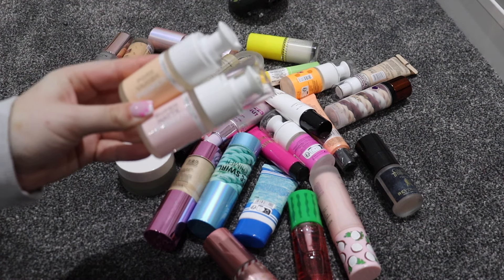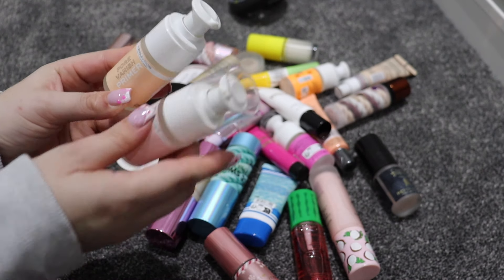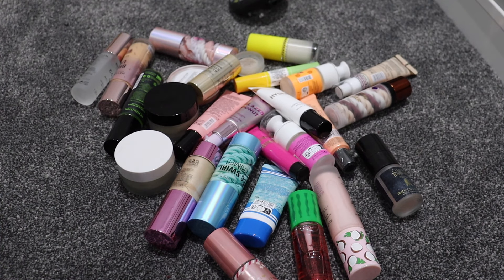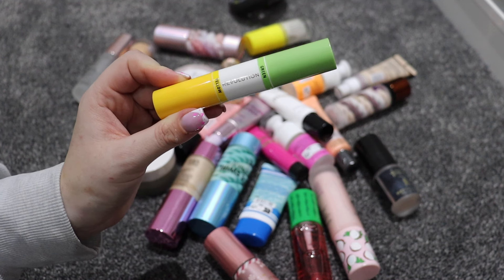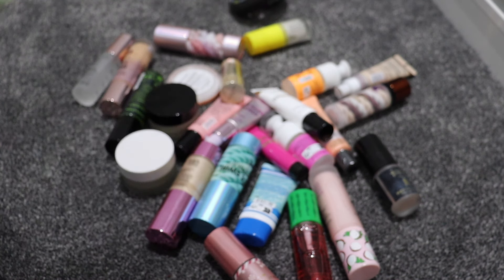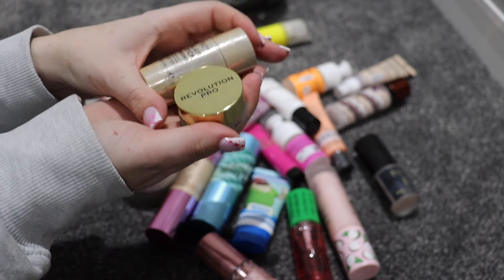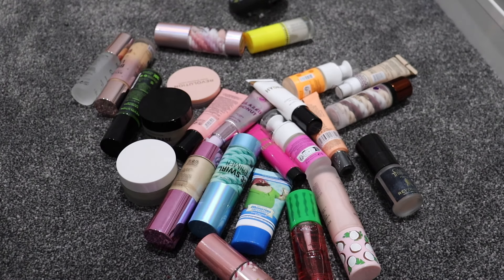That leaves two: Pore Vanish and Super Matte. I'm going to keep the Super Matte and get rid of Pore Vanish — I have a lot of pore-minimizing primers but not as many that are specifically just matte. I have this corrector stick which I'm going to keep — I was actually on the pictures for Trend Mood for this launch, which was absolutely insane. I have two by Revolution Pro: the Blur Stick Bright and the Blur Line Filler — I'm just going to keep the Line Filler and get rid of the stick because I love my Re-Love one so much I'd never reach for the Revolution Pro one.